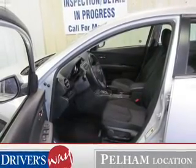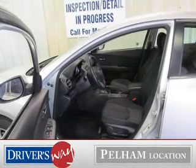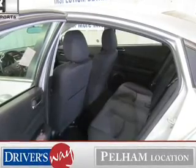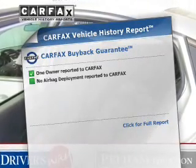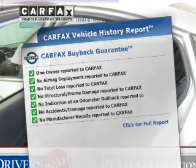The powertrain includes front-wheel drive with an efficient four-cylinder engine driven by a five-speed automatic transmission. You will appreciate the safety feature of anti-lock brakes. This vehicle comes with a Carfax report, which reduces your buying risk by providing the vehicle's history before you purchase.